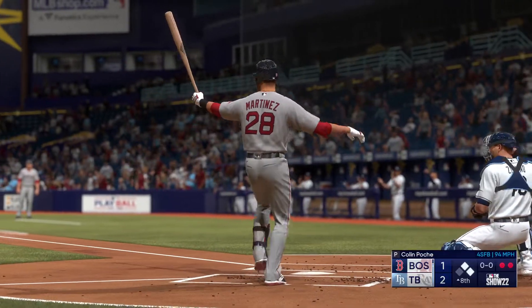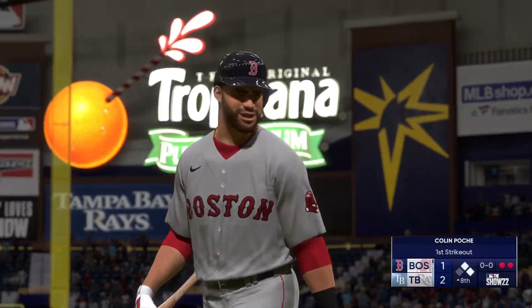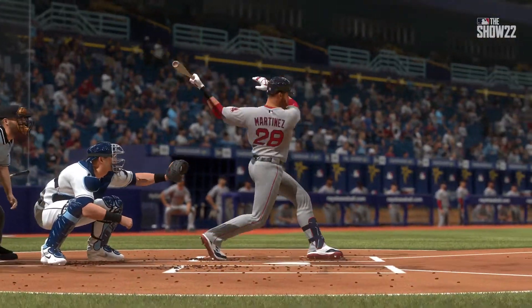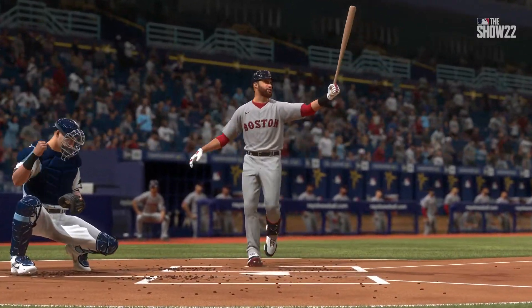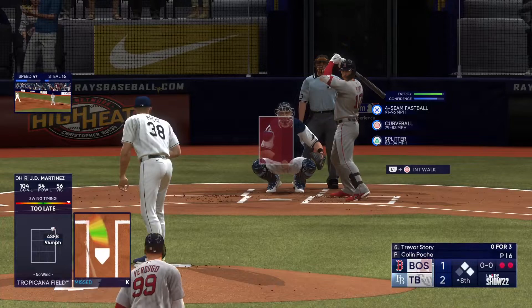Swing and a miss — struck him out, and there's two away. Just overmatched on that fastball right there. It wasn't like he was set up for it by something off-speed earlier in the at-bat; they came right after him with three straight and he had no answer for it. Here's Trevor Story.